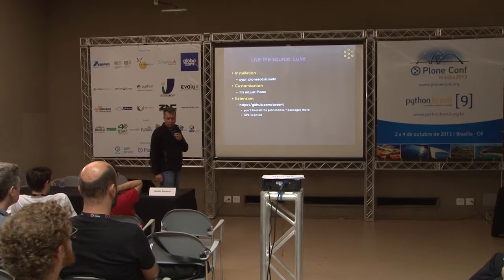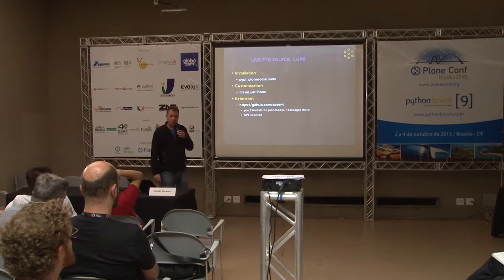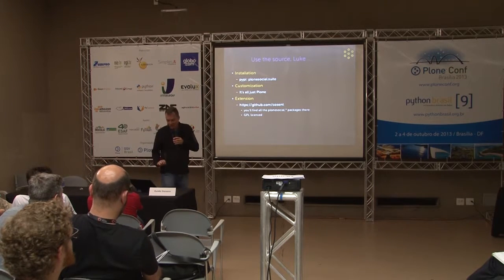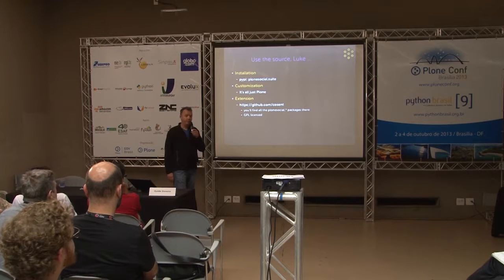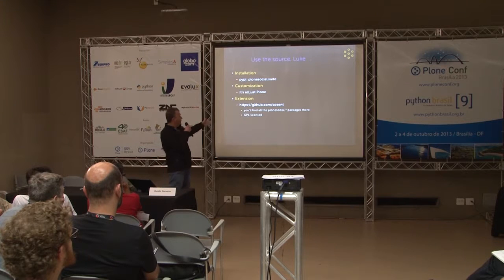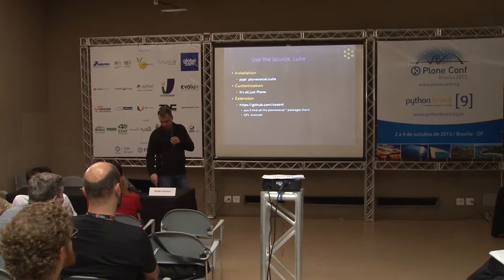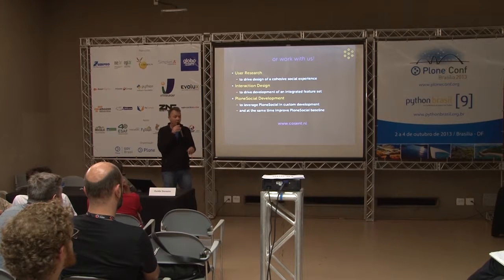You can install this by adding the plone.social.suite egg to your buildout — just don't install the demo profile in production because it's not uninstallable. The uninstallers for normal components are not yet complete. Customization is all just Plone — if you're familiar with the ZCA you can go in and customize; it's all Python logic. All sources are on github.com/cosent and it's all GPL licensed. You can work with us to do user research, design, or development on Plone Social.